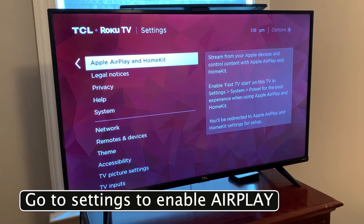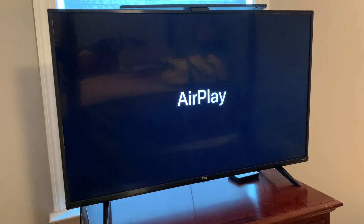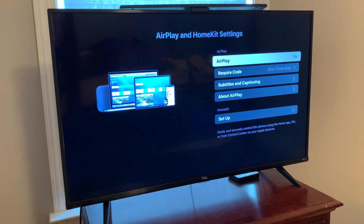When you initially turn the TV on for the first time and go to settings, AirPlay is going to come up on the screen and take you through a couple of steps — it's real simple. You can see right there: AirPlay, require a code, first time only. It just takes you through a couple of settings using your remote, very simple, and your phone.